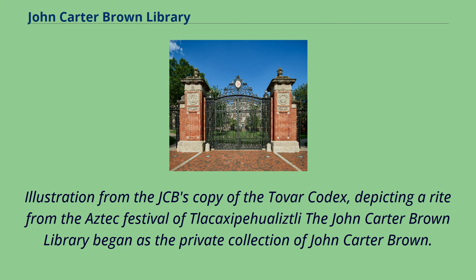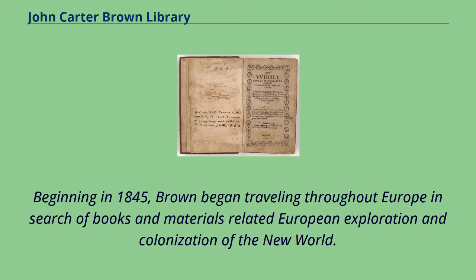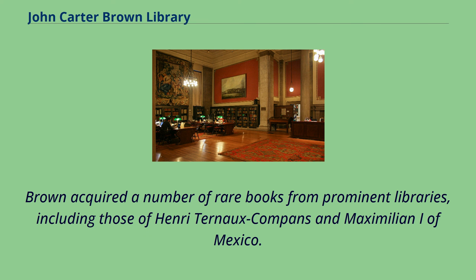Illustration from the JCB's copy of the Tovar Codex, depicting a rite from the Aztec festival. The John Carter Brown Library began as the private collection of John Carter Brown. Beginning in 1845, Brown began traveling throughout Europe in search of books and materials related to European exploration and colonization of the New World. Brown acquired a number of rare books from prominent libraries, including those of Henri Turno Campan and Maximilian I of Mexico.